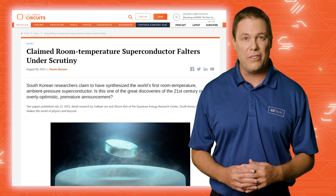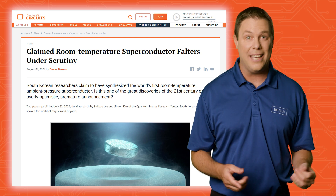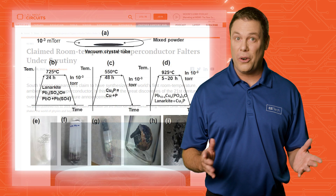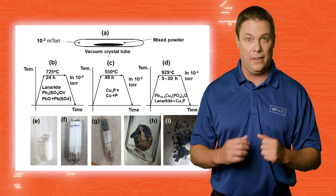While it could revolutionize power storage, some skeptics raise eyebrows over shaky data and internal squabbles among researchers. However, if proven, room temperature superconductors hold potential far beyond the labs.